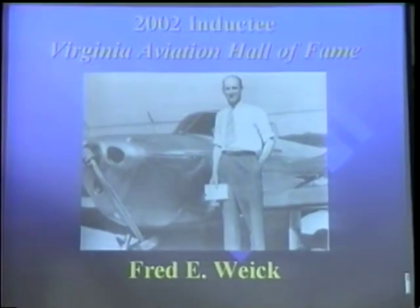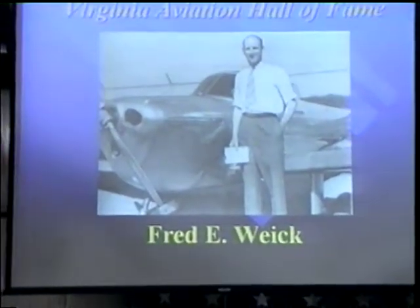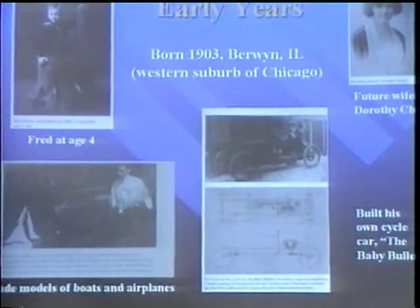Our last inductee this evening is Fred E. Wyke. Fred Wyke was born in 1903 in Berwyn, Illinois.